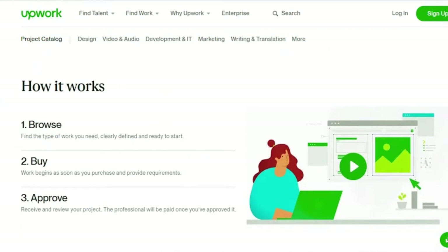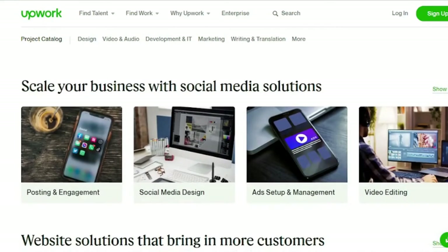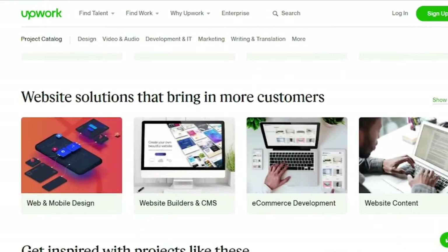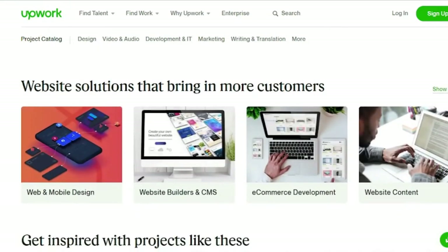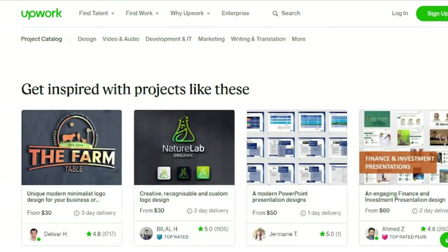Upwork wins best overall for its wide range of accessible skill categories, profile-building capabilities, and boundless earning potential. Upwork makes it straightforward and easy to build a profile and apply for new projects, regardless of your past experience. Hundreds of skill areas, including digital marketing, coding, translation, admin work, and more, are available to freelancers. You can do it on Upwork if you can do it on a computer.